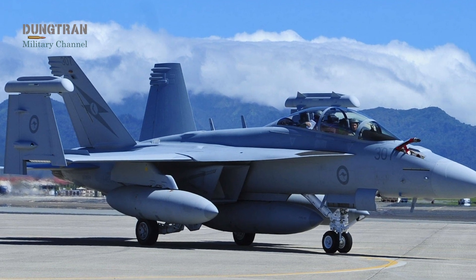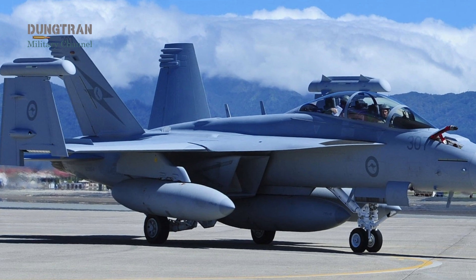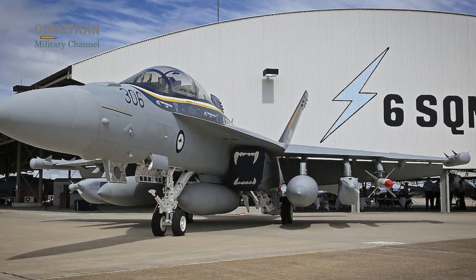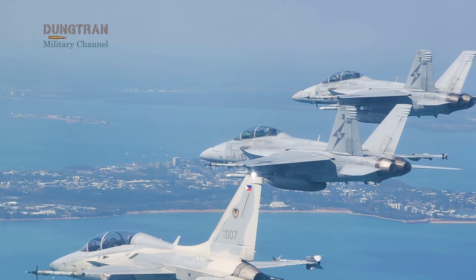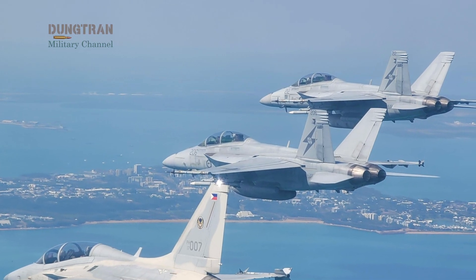The Royal Australian Air Force's effort to push the EA-18G Growler beyond legacy airborne electronic attack capabilities is not incremental polishing. It is a deliberate shift toward a digitally native, networked, suppression of enemy air defenses posture that aims to keep Australia operationally relevant in contested electromagnetic environments well into the 2030s.